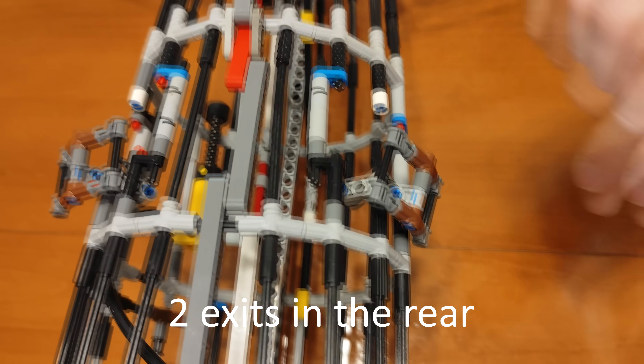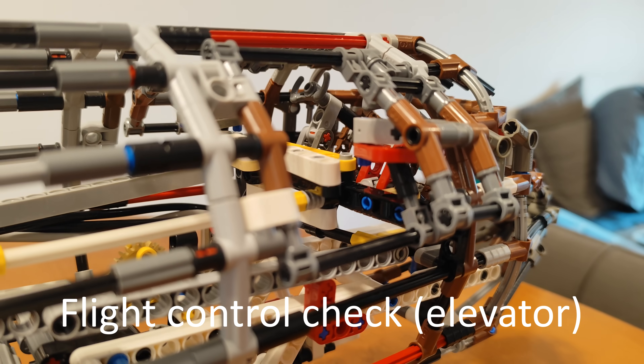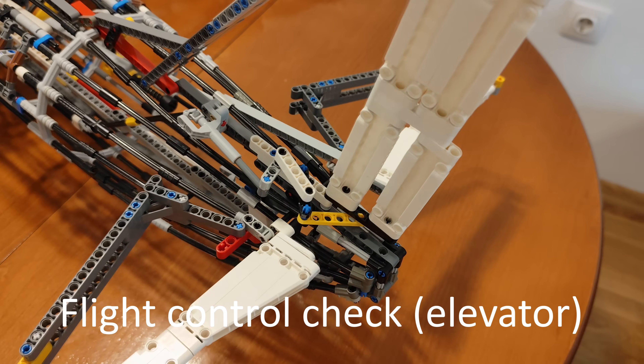Now we are going to show how to use the seat belts. To fasten your seat belt, push the ends together and tighten it by pulling the loose end. To unfasten, lift the cover of the buckle.